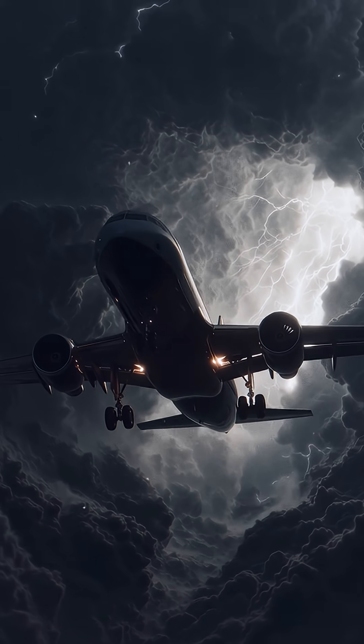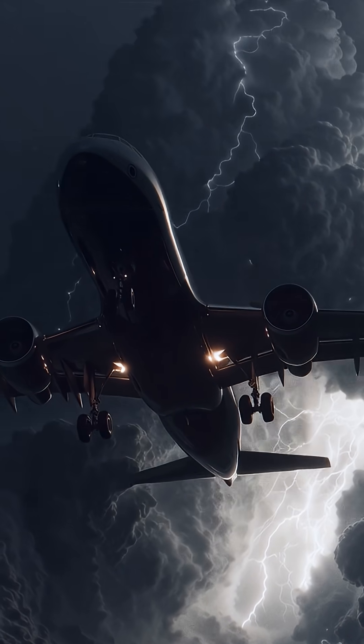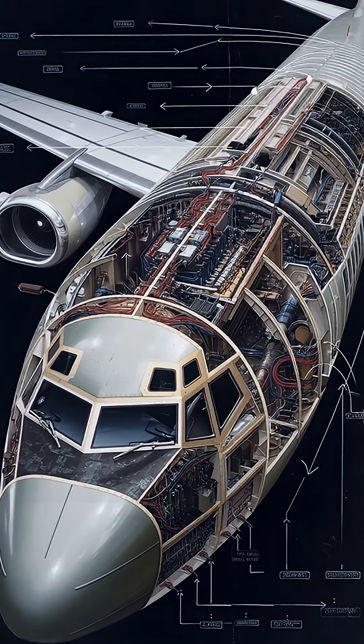Commercial airplanes are frequently struck by lightning, on average once every 1,000 flight hours. Yet no crashes or fatalities have ever been directly caused by lightning, thanks to physics and smart engineering.